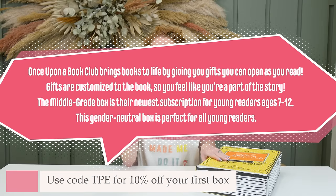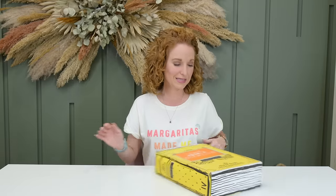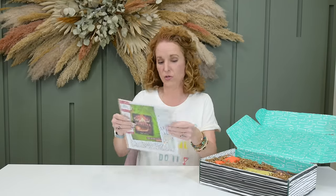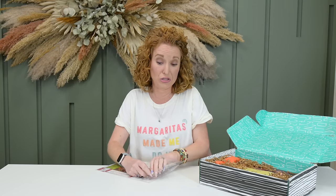It's a monthly subscription at $43.99, free U.S. shipping, and they ship internationally with rates applying. Use code 'TPE' for 10% off your purchase. Once Upon a Book Club brings books to life with gifts you open as you read, customized to the book so you feel like part of the story. The Middle Grade edition is the newest box, for young readers ages 7 to 12, and it's gender neutral — so my third grader could join too.